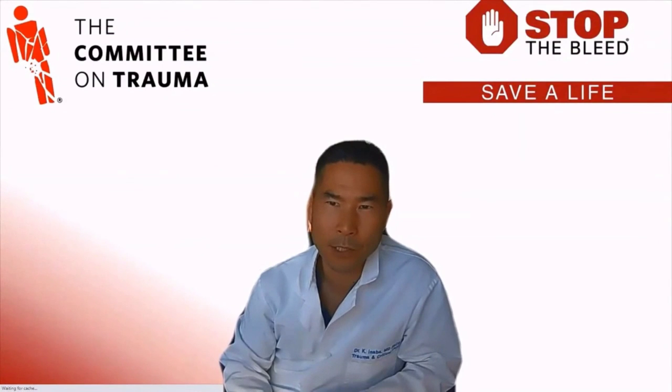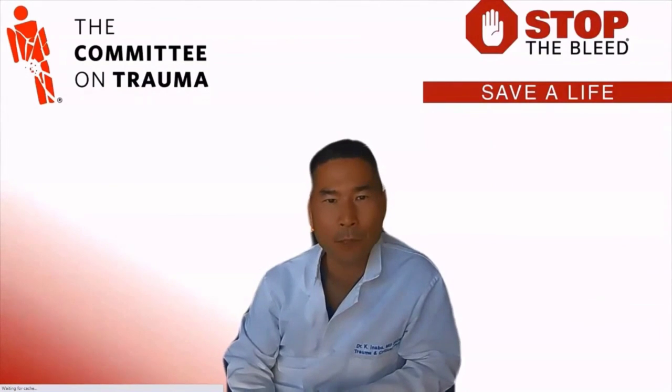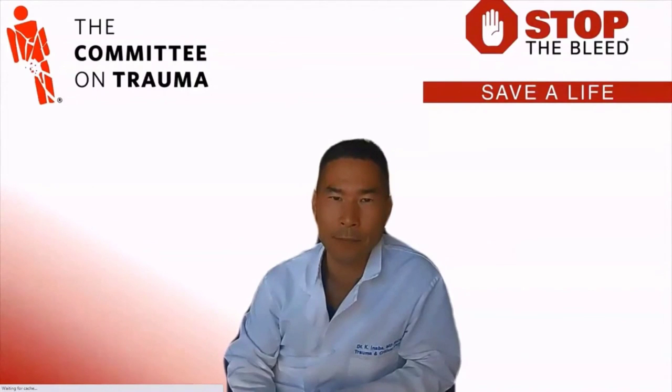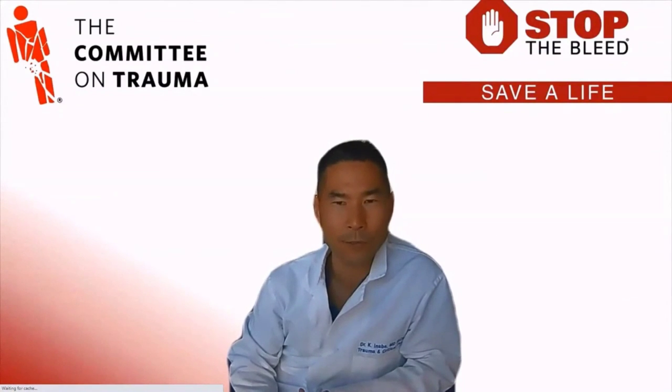Thank you again for watching the American College of Surgeons Committee on Trauma Stop the Bleed introductory video. This is the first part of course completion, and you will now need to participate in a hands-on portion which includes direct pressure, wound packing, and tourniquet applications. A Stop the Bleed instructor can facilitate this training, or you can attend an in-person course. You can find the course closest to you through the stopthebleed.org website. Please remember that to protect yourself and prevent the spread of COVID and other communicable diseases, it is recommended that you follow local, state, and federal guidelines. Thank you so much for taking time to watch this video — please stay safe.